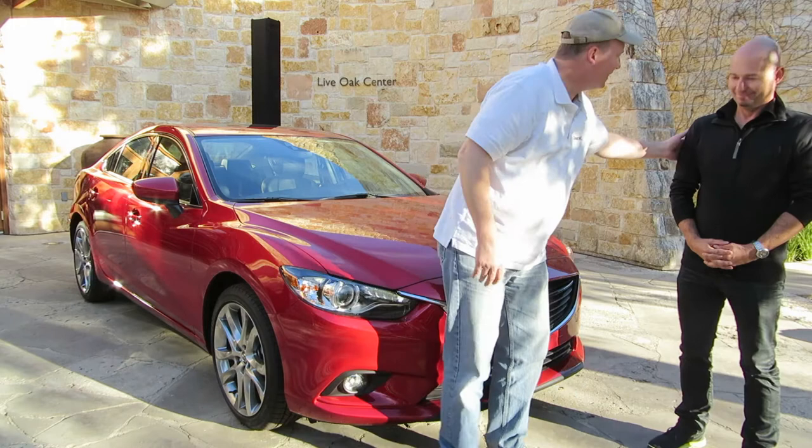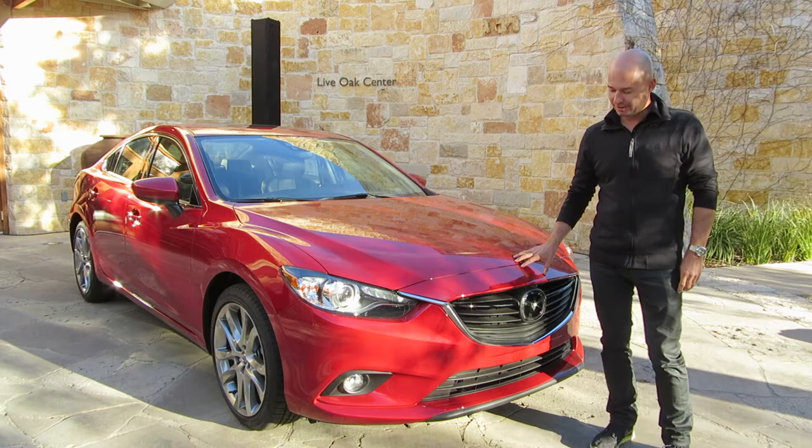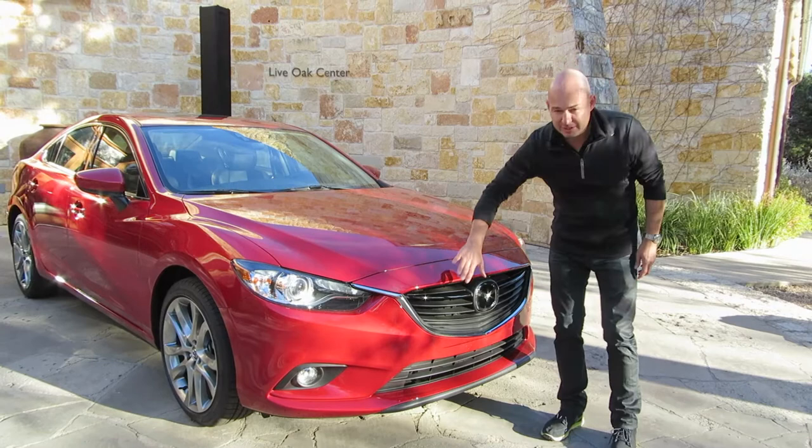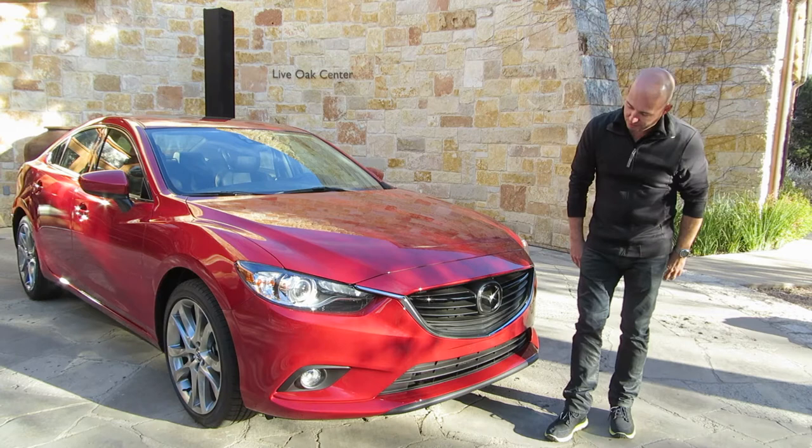What we have here is our all-new 2014 Mazda 6 sports sedan. One of the key aspects of this vehicle is the face of the car. You can see we've really had a strong departure from our prior generation vehicle. The front end is a lot more upright, a lot more vertical — it makes the car a little bit more aggressive, a little more confident on the road.